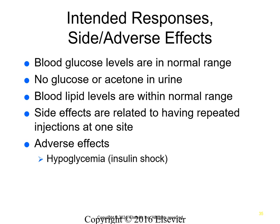Injected insulin works the same way as natural insulin — it binds to insulin receptors on cells, facilitating the movement of glucose from blood into cells for ATP. The intended response is blood glucose levels in the normal range, no glucose or acetone in the urine, and blood lipid levels within normal range. Side effects are mostly related to tissue problems from using the same injection site — rotate sites to prevent this. The main adverse effect is hypoglycemia, sometimes called insulin shock. Hypoglycemia is very dangerous because brain cells are sensitive to low blood glucose and the patient can become non-responsive very quickly — the risk of death is high.